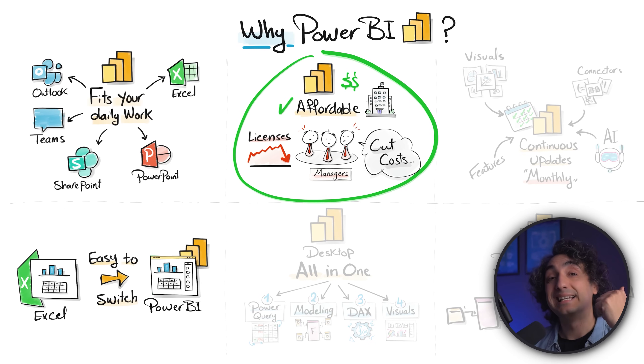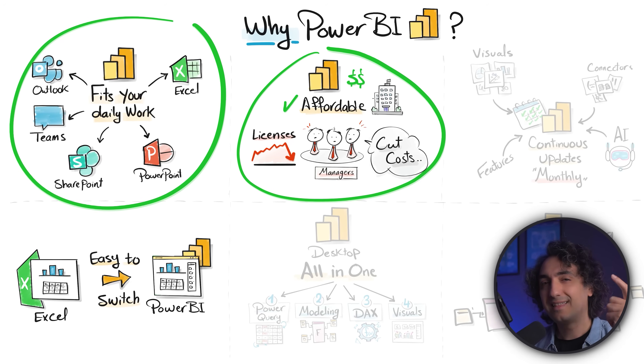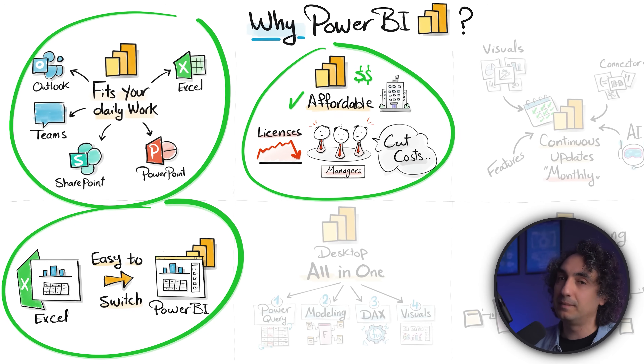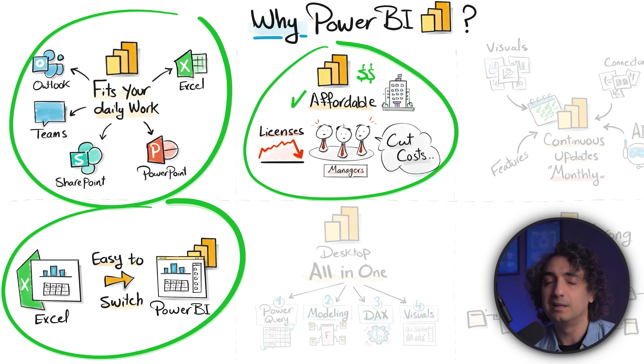To summarize, the major reasons to use Power BI over tools like Tableau are: it is cheaper, it is integrated everywhere in the Microsoft ecosystem, and the interface looks just like a powerful Excel that everyone is already familiar with. These are the reasons why Power BI is becoming very popular and widely used.